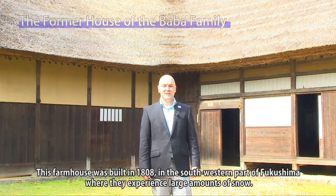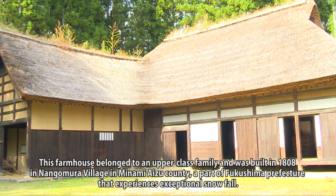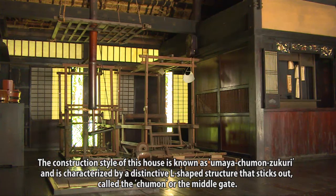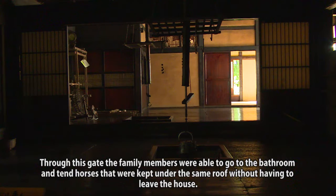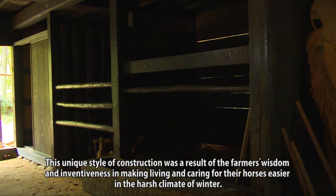This farmhouse was built in 1808 in the south-western part of Fukushima, where they experienced large amounts of snow. It was owned by the Baba family and belonged to an upper-class family in Nangomura Village in Minami Aizu County. The construction style is known as Umaya Chumon-Zukuri, characterised by a distinctive L-shaped structure called the Chumon, or middle gate. Through this gate, family members were able to go to the bathroom and tend horses kept under the same roof without leaving the house. This unique style was a result of the farmers' wisdom and inventiveness in making living and caring for horses easier in the harsh winter climate.